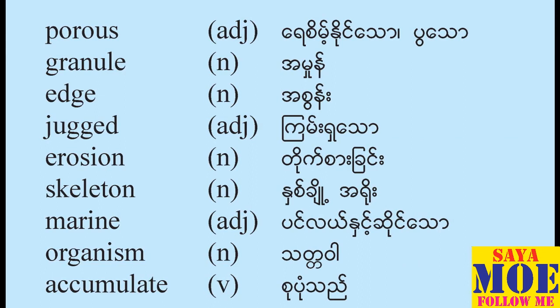Edge — noun. Jagged — adjective. Erosion — noun. Skeleton — noun. Marine — adjective. Organism — noun. Accumulate — verb.